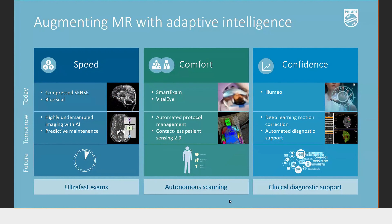Now, augmenting MR with adaptive intelligence. At Philips, we differentiate our solutions based on three pillars: speed, comfort, and confidence. The forthcoming slides will explain each of these solution areas.